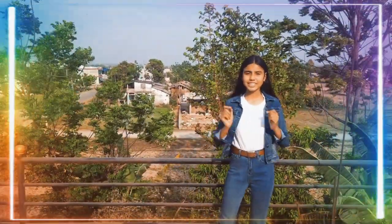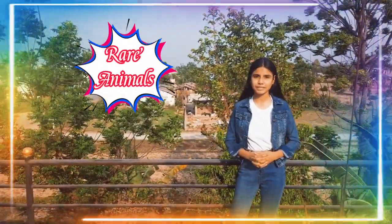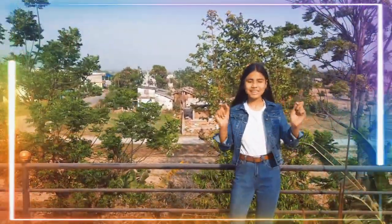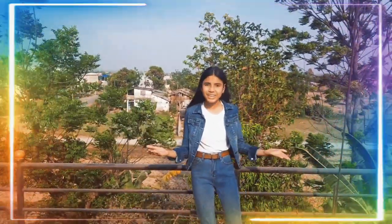Hi everybody, a warm greeting from me, Prakriti Neupane. Today I am here to talk about rare animals. The wild animals and birds that are found in few numbers are called rare. Now let's talk about some of the rare animals found in our country Nepal.